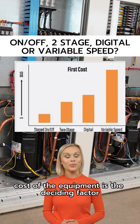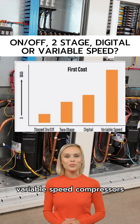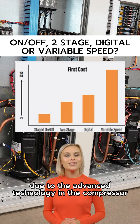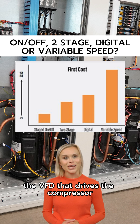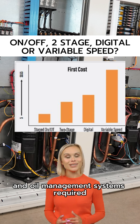If the first cost of the equipment is the deciding factor, the on-off staged compressors are the least expensive. Variable speed compressors are the most expensive initially due to the advanced technology in the compressor, the VFD that drives the compressor, the controls, and oil management systems required.